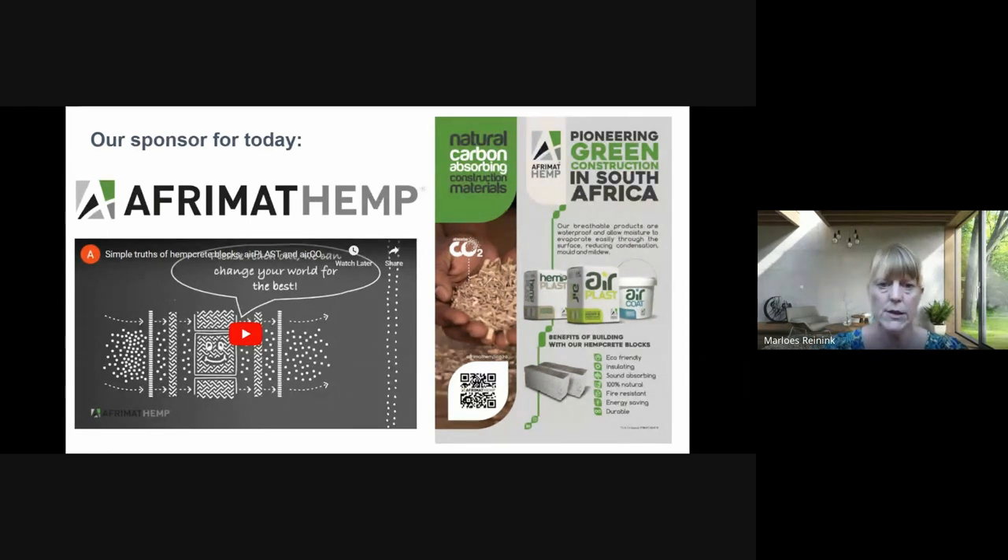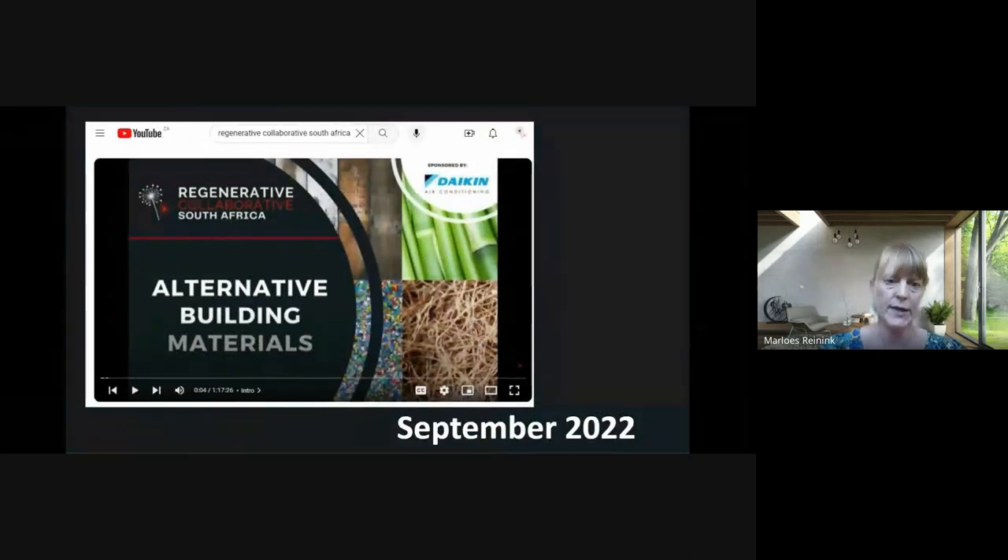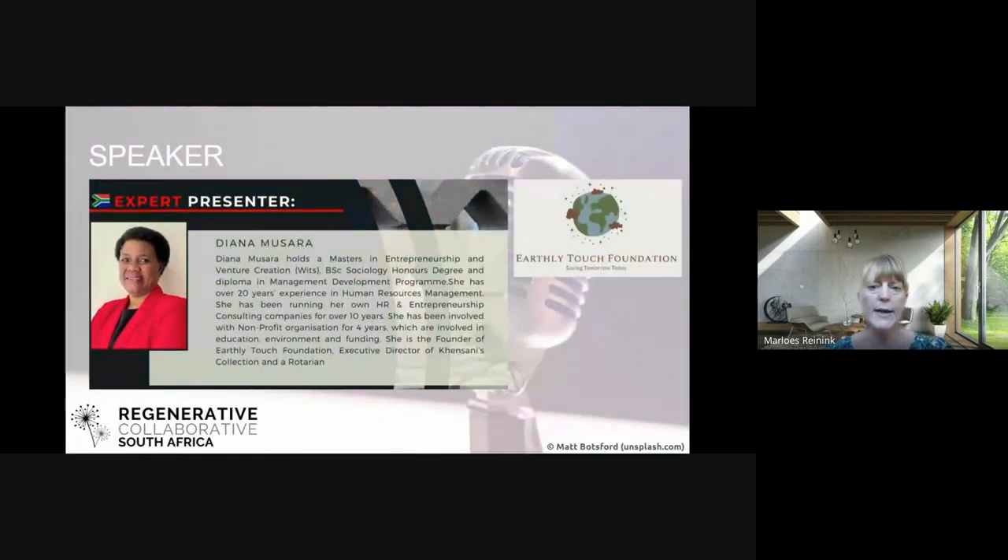If they didn't sponsor us we couldn't offer you CPD points, so we are very happy they could sponsor us today. You can find the webinar on our YouTube channel — it was also about alternative building materials and Chanel Bloom was presenting. But back to today: we are talking about eco bricks and another hemp product.